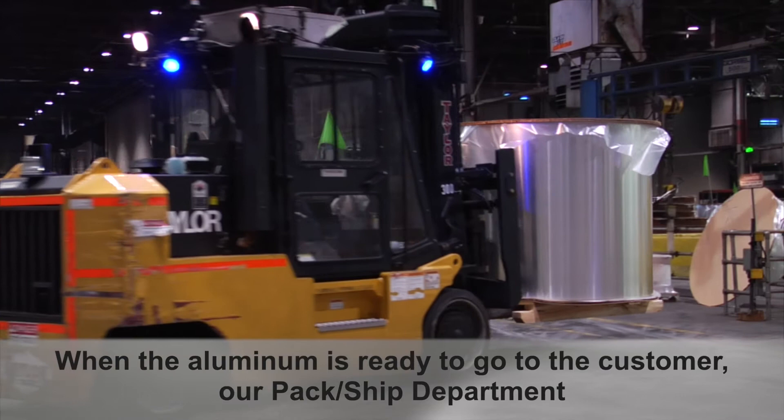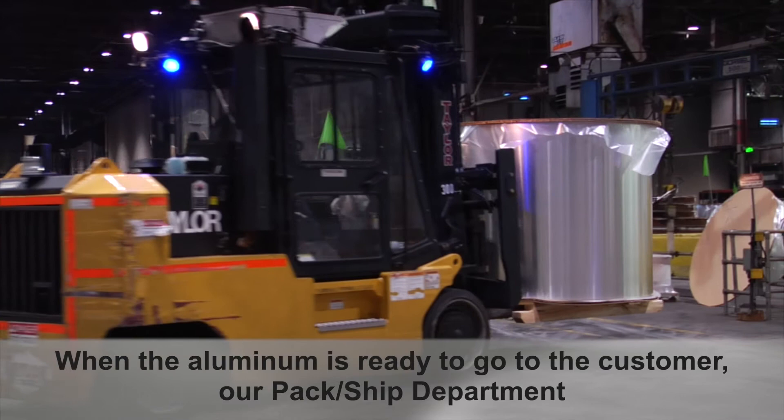When the aluminum is ready to go to the customer, our pack ship department sends the final product to customers across the nation.